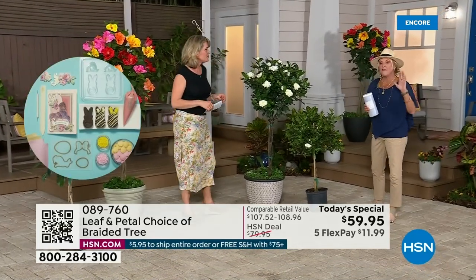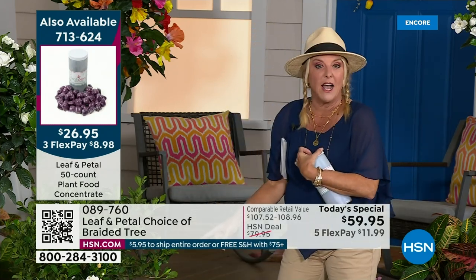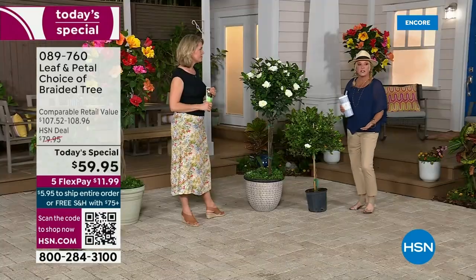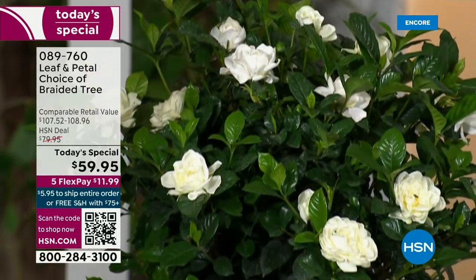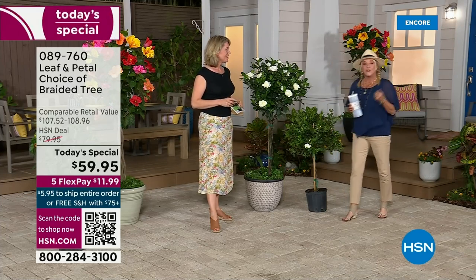We have five FlexPays on either choice tonight. You're only going to spend $11.99 to get this home. You can still return it if you want, but I don't think you're sending it back — because this isn't like buying a little stick where 12 years from now you'll enjoy it. You're going to get this with it about ready to blossom or possibly starting to blossom. Even this spring and summer, you're going to start seeing flowers. You're not starting from scratch — they're already started, literally ready to go.